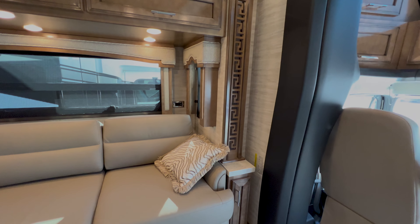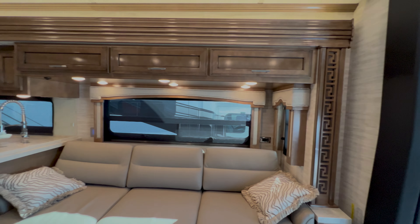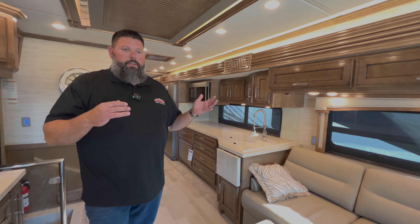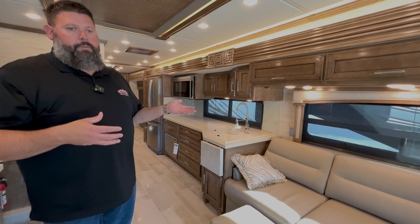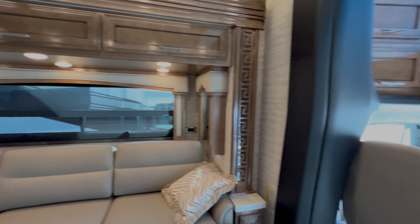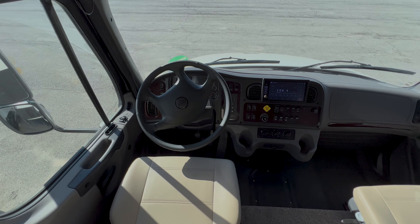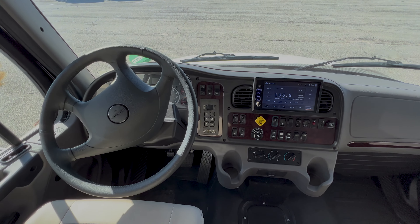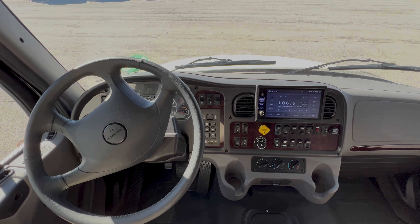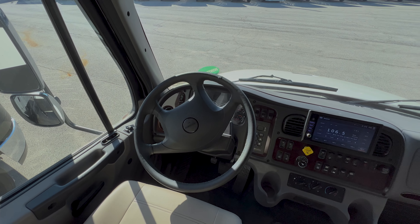The great thing about the 4061 is you get this big TV in the corner with extra storage space and cabinetry below it, and a large pull-out couch that basically turns into a queen bed. We're going to take a quick look around. This is Newmar's mid-range — they do have the Supreme Air on the M2 112 chassis with higher tow ratings and a DD13 engine, but the M2 106 has got Cummins power.